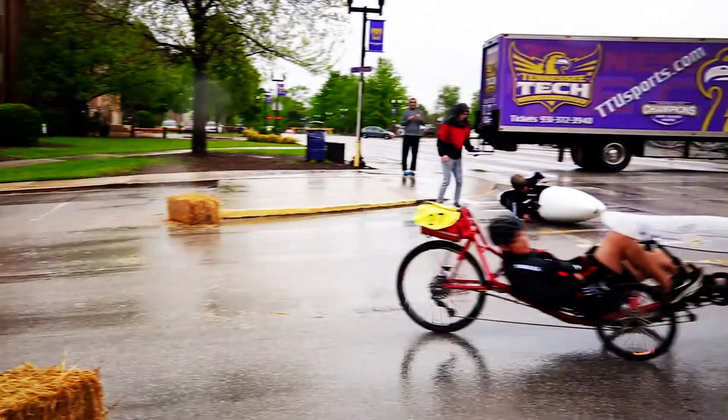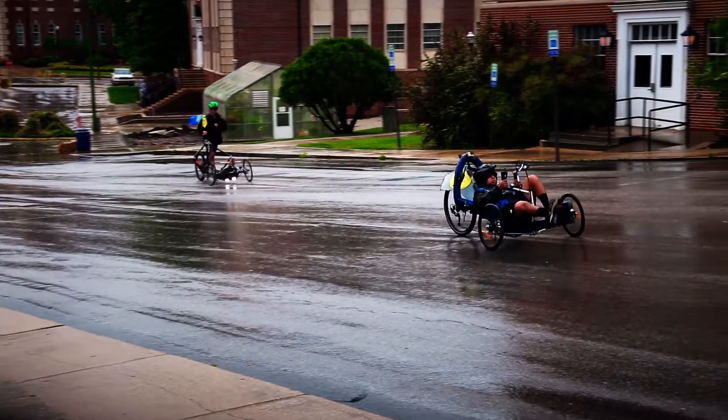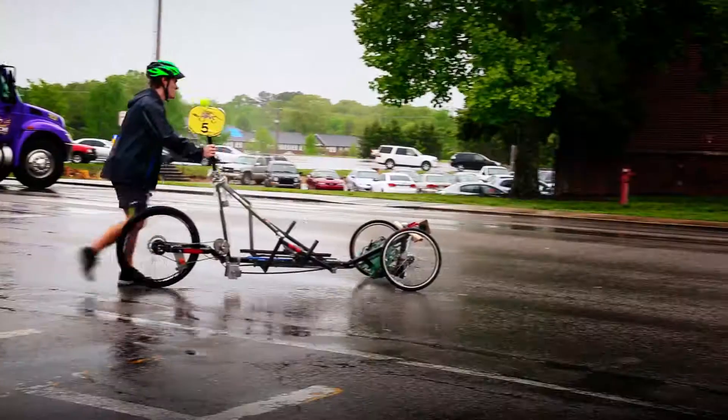I think our limitation is not going to be the bike — it might be us. We haven't really been hitting the gym during this whole competition. Getting the vehicle going is the hardest part. So if we have to stop remotely close to the beginning of the hill, we're going to have a bit of an issue. We'd have to get out, and I'm pretty sure there's no way you can recover from that.